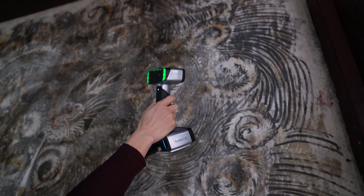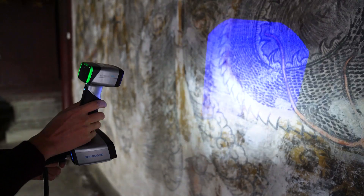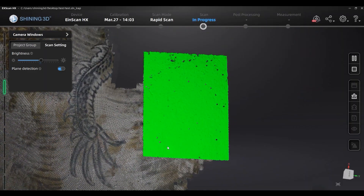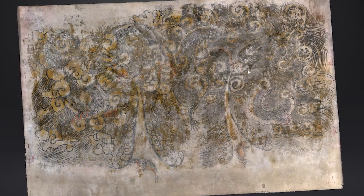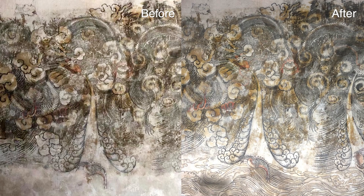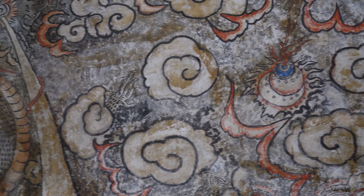Before restoration, the repairer first conducted non-contact measurements of the mural through the INSCAN HX Dual Blue Light handheld 3D scanner, accurately recording details that could not be observed by human eyes and the degree of damage, providing accurate data support for subsequent protection and restoration. The mural can be scanned again after restoration and compared with previous data to evaluate the restoration results, serving as data traceability for subsequent research or error correction.